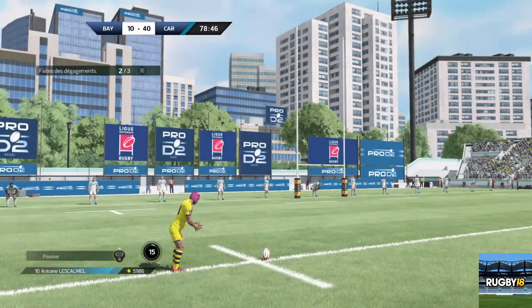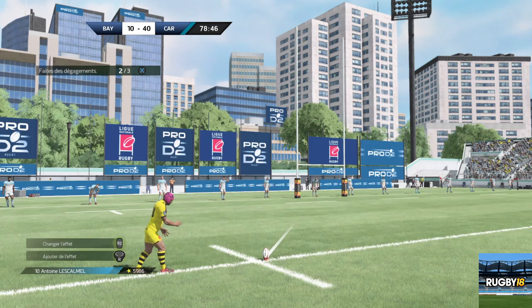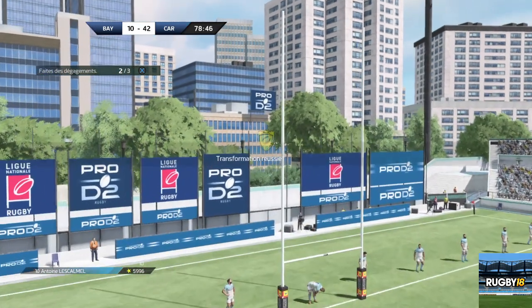Sixième tentative de coup de pied pour le boteur, l'escalmel. Et il enquille.